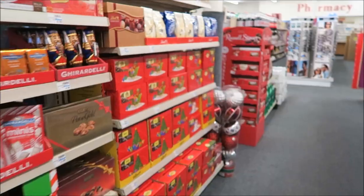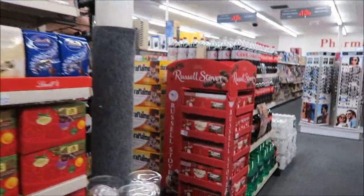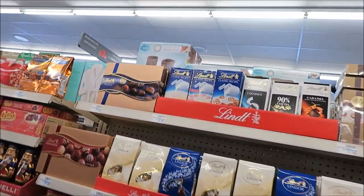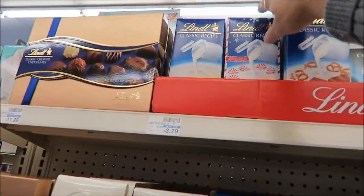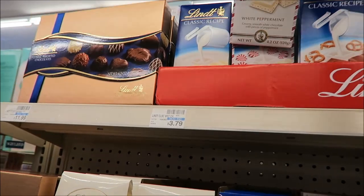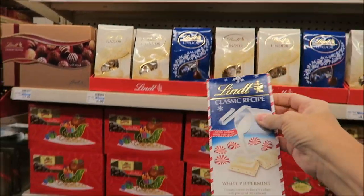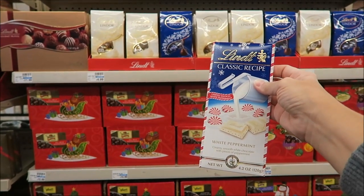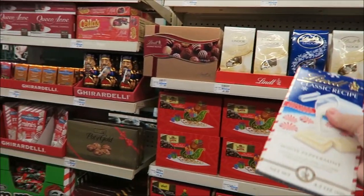They have more stuff over here. They have Russell Stover boxes and limited edition Lindt. I don't think we've had this one — Lindt white peppermint. If we haven't had that, we'll get that.